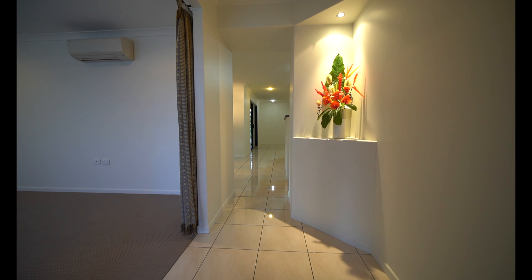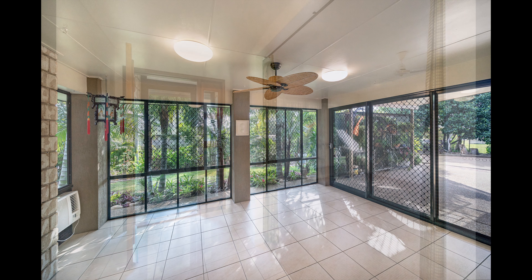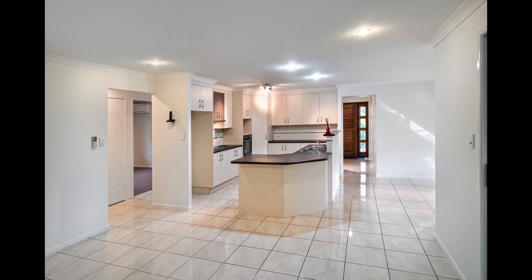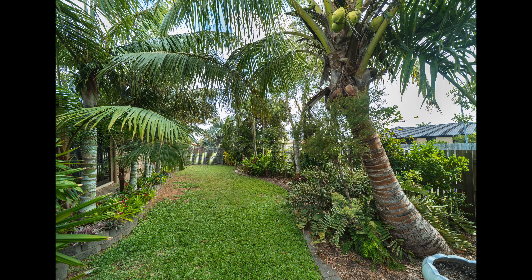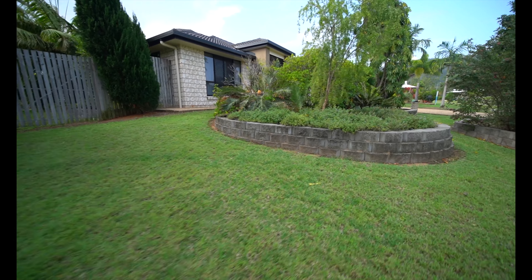And just look at all the extras. Two entertainment areas. Media room. Massive open-plan living with modern kitchen. Beautifully manicured gardens with lush green lawns. A sweeping corner block with two street axes.